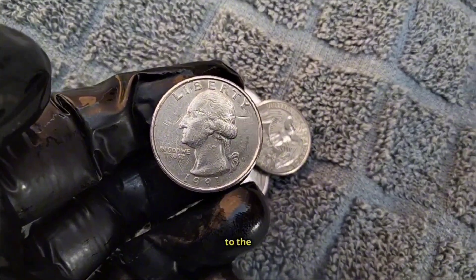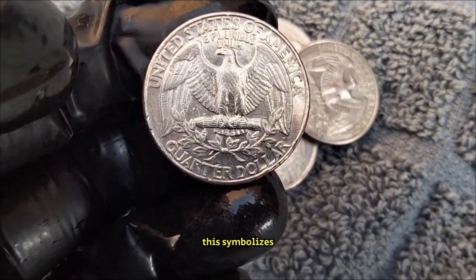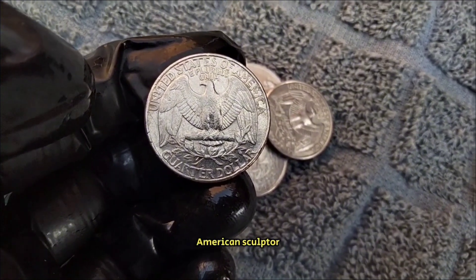Turning to the reverse side, we see an image of an American bald eagle grasping a bundle of arrows and an olive branch. This symbolizes America's commitment to both war and peace. It was designed by John Mercanti, a renowned American sculptor and engraver.